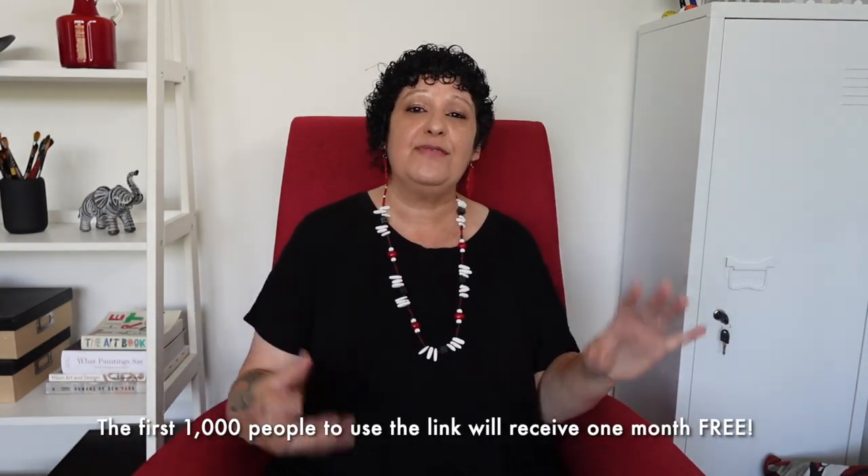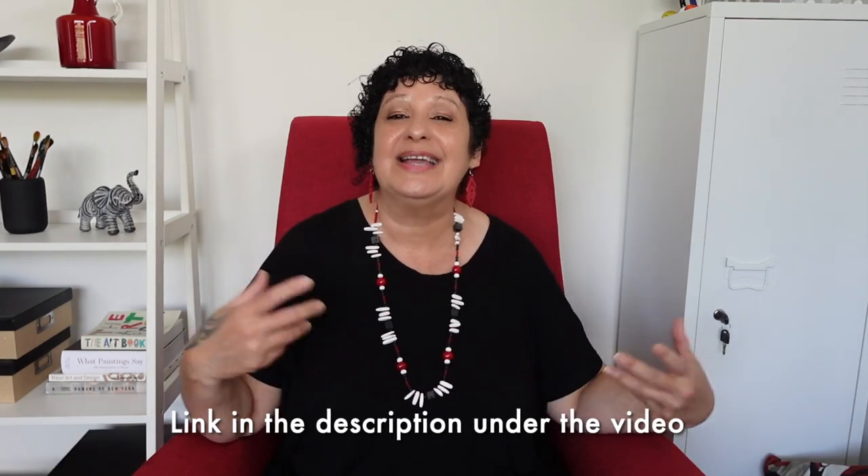The first 1000 people to click on the link will receive the first month free, and you can't get more affordable than free. So click on the link in the description and come and join me on Skillshare, because there is so much more to experience.